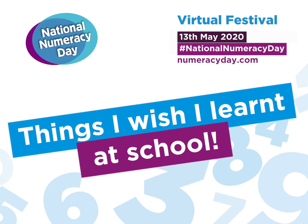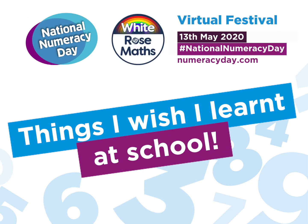Welcome to Things I Wish I Learned at School, brought to you by White Rose Maths, especially for National Numeracy Day 2020. We firmly believe that we are all numbers people. Maths — everyone can.